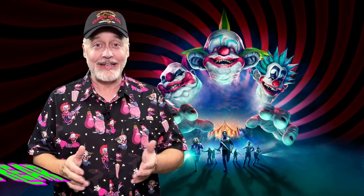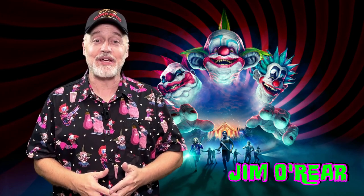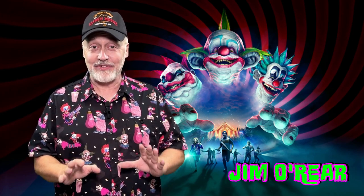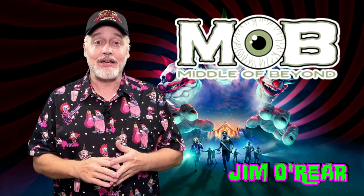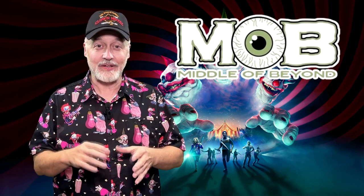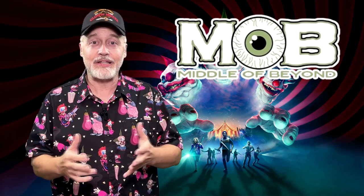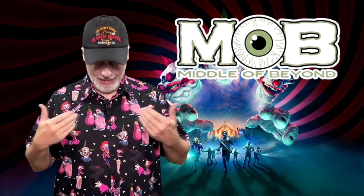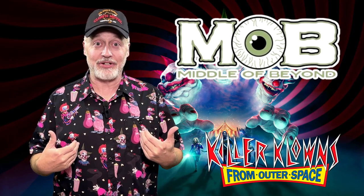Hello friends, it's Jim O'Rear. As you know, I do a lot of videos and things about Killer Clowns from Outer Space because I love them. And Middle of Beyond, which is a horror apparel company — and they do other things too, like little Christmas ornaments and stuff — but primarily they are apparel, has come out with this awesome Killer Clowns button-up shirt.